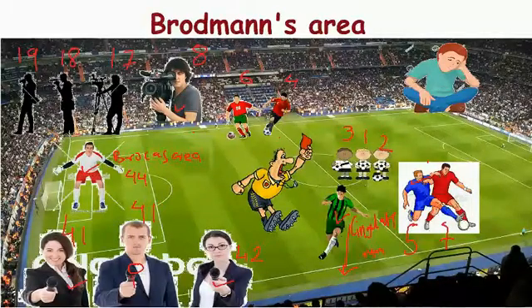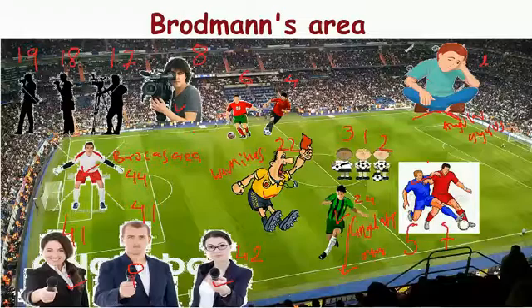A referee is trying to stop the player running alone; the name of this referee is Wernicke. Wernicke's area is area number 22, and the cingulate gyrus is area number 24. Lastly, we have a player from the extras sitting at the angle of the stadium, representing the angular gyrus. The Brodmann's area for angular gyrus is area number 39.